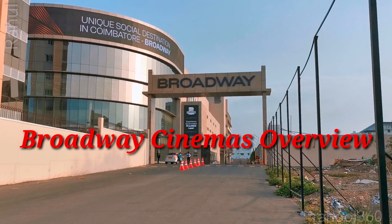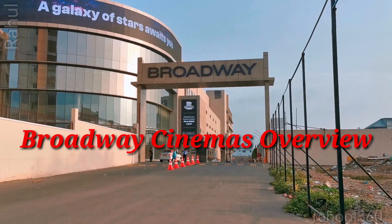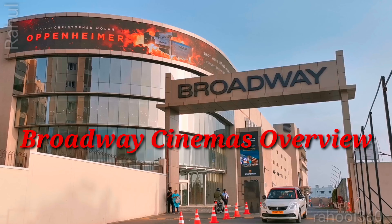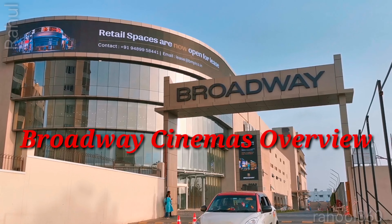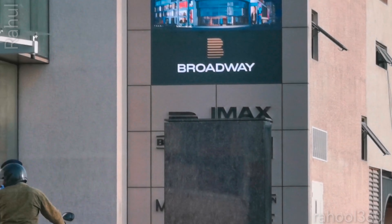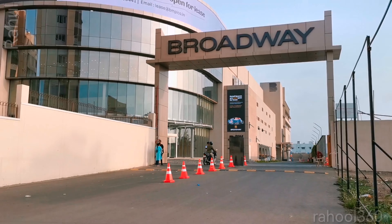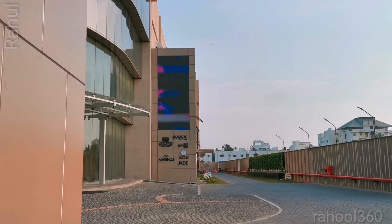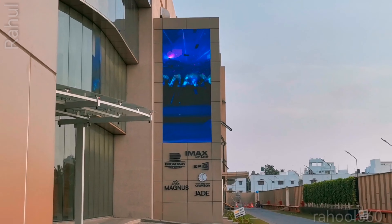Hi guys, my name is Rahul. Today I am going to do an overview of Broadway Cinemas Coimbatore. It's a recently opened multiplex theater chain. You can see it's a very beautiful space. It has different formats like IMAX with Laser, Epic Screen, and everything like that. I just want to do the overview because the staff was very cordial and it has a decent type of design.